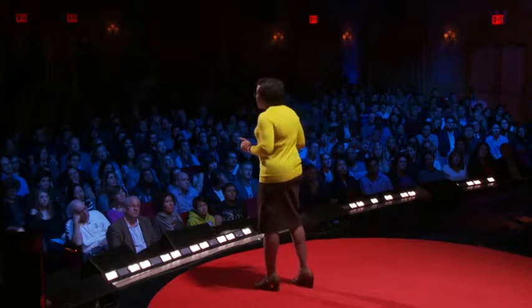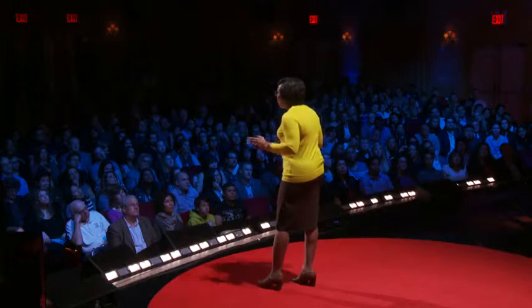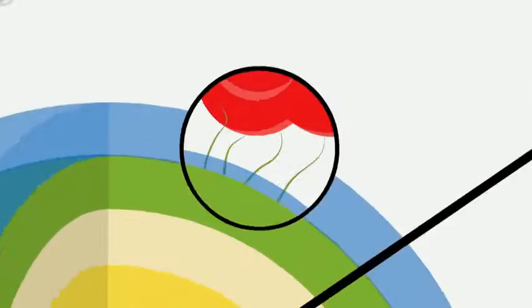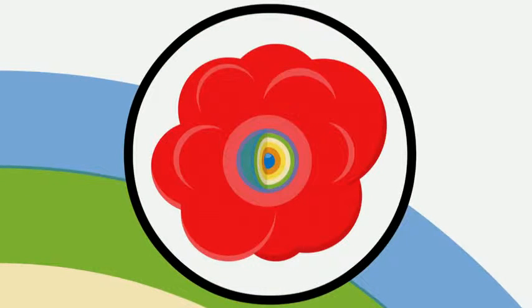Second, this layer contains molecules which bind specifically to our tumor cell. Once bound, the cancer cell takes up the nanoparticle, and now we have our nanoparticle inside the cancer cell and ready to deploy.